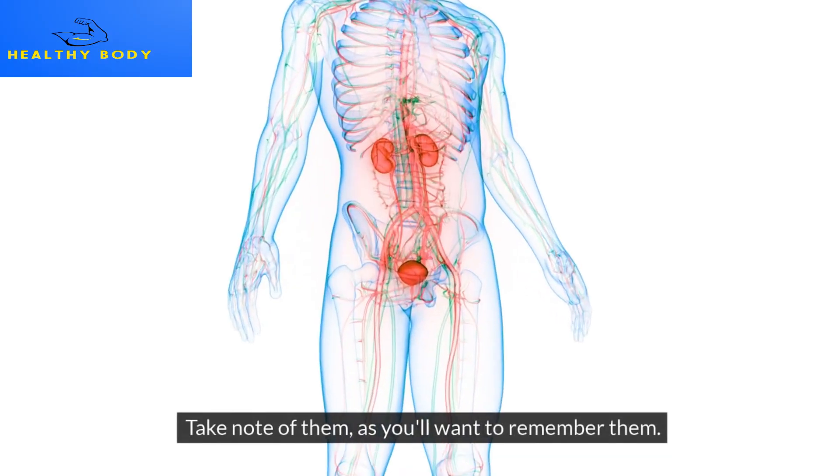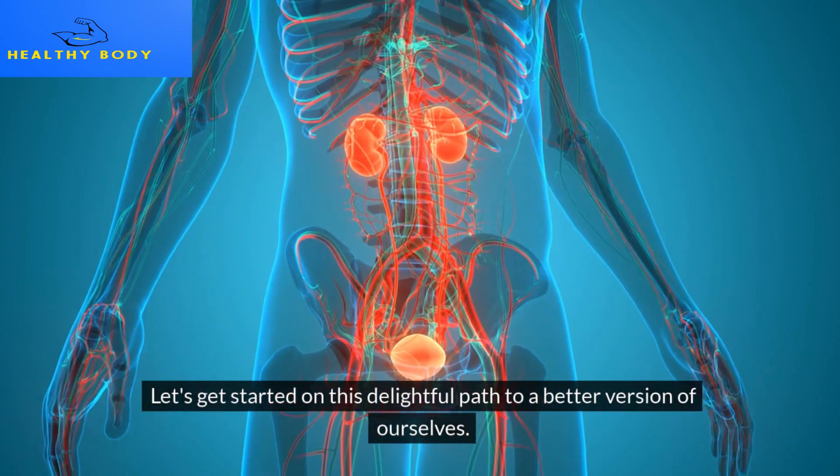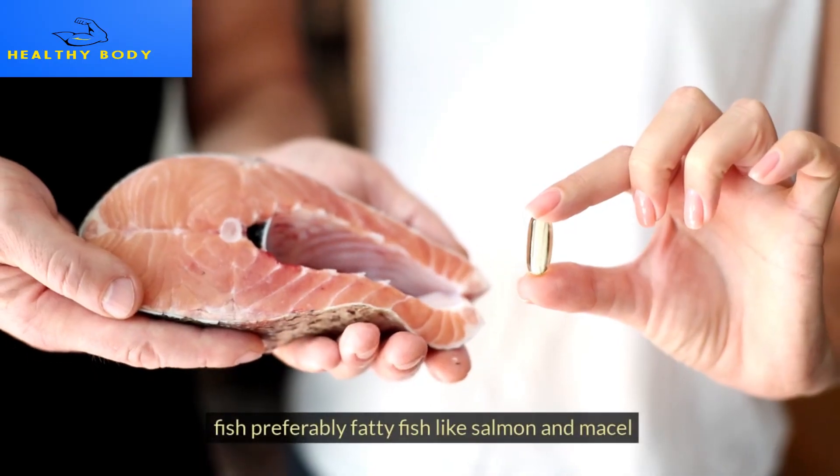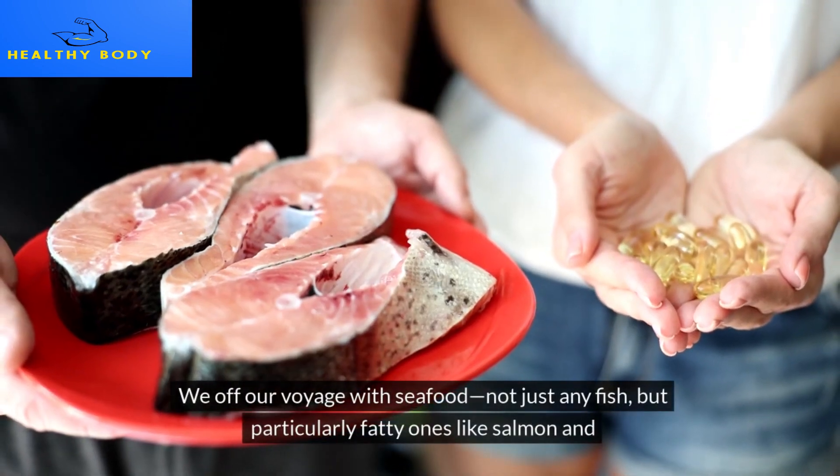Take note of them, as you'll want to remember them. Let's get started on this delightful path to a better version of ourselves. First up: Fish — preferably fatty fish like salmon and mackerel. We begin our voyage with seafood.